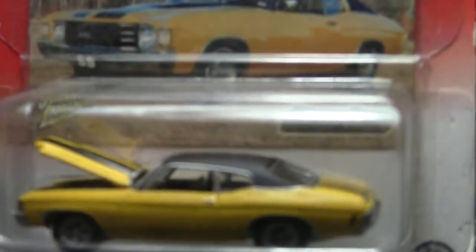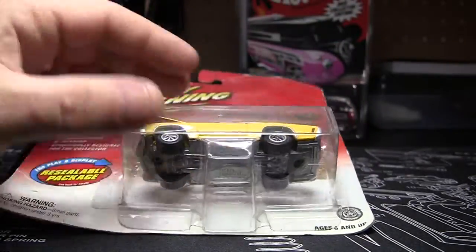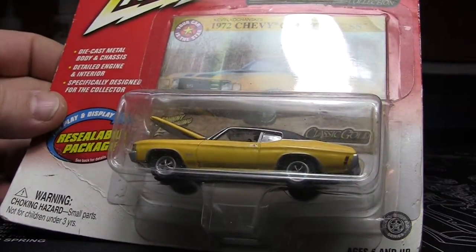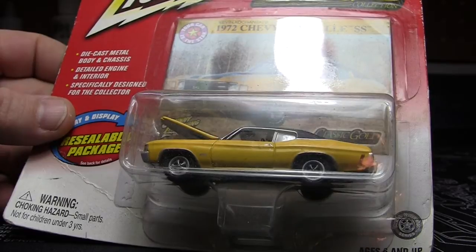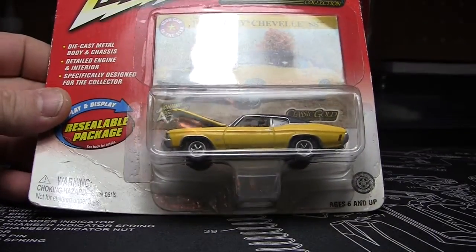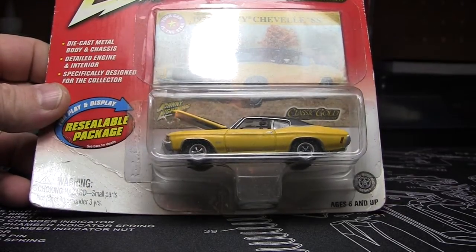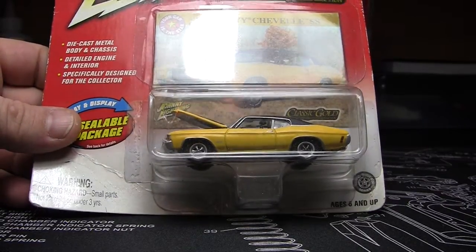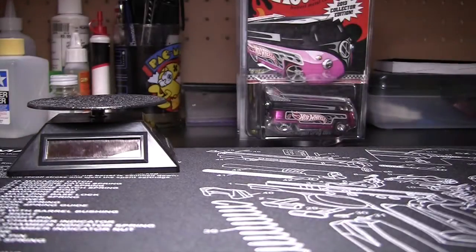Today we are going to crack this — it's a Johnny Lightning Classic Gold. It's a 72 Chevelle SS. This one's already partially cracked, just old packaging, it's all banged up and what have you. This is part of a bulk buy from about a year ago when I first started collecting. Somebody on eBay was selling like 150 Johnny Lightnings or something like that, and I got all kinds of good cars out of it. I think I paid less than a hundred bucks for all the cars. So this one we are going to crack, getting it out of its packaging here.